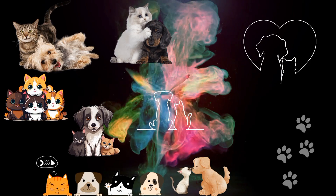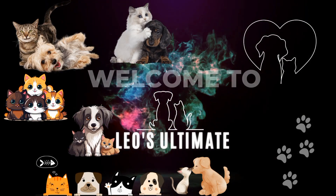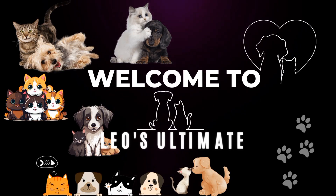Hello guys, welcome to Leo's Ultimate, for everything that is truly ultimate. Hope all is good and welcome to Sweethearts Part 1: Attractive.